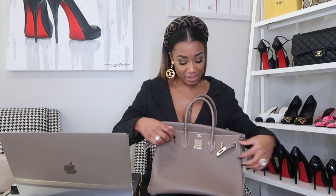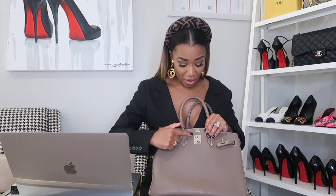I voted today and got a pin — really excited about it! If you haven't voted, there are two more days of early voting, and Tuesday is election day. Make it happen — get out and exercise your right to vote!